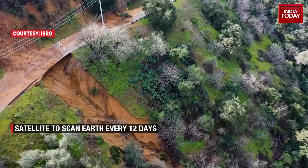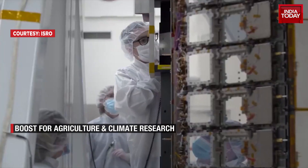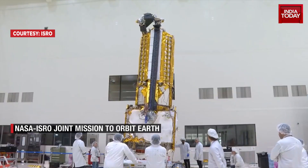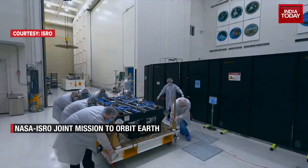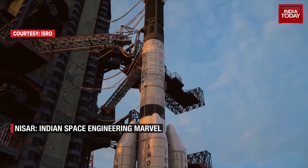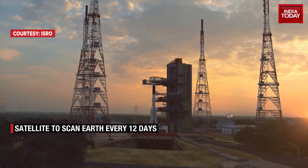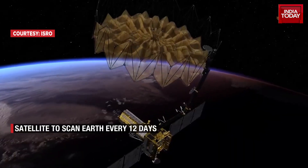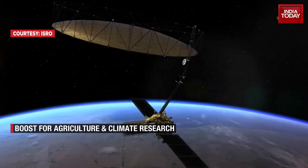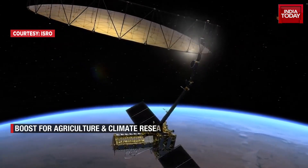This flagship mission sees NASA contributing the L-band SAR, engineering payloads, and critical systems like GPS receivers and the solid-state recorder. ISRO provides the S-band SAR spacecraft bus and its launch vehicle, GSLV-F16. NISAR will be launched from the Spaceport of India, SDSC-SHAR. A majestic 12-meter unfurlable reflector antenna will unite the dual-band systems, enabling powerful Earth observations from orbit.